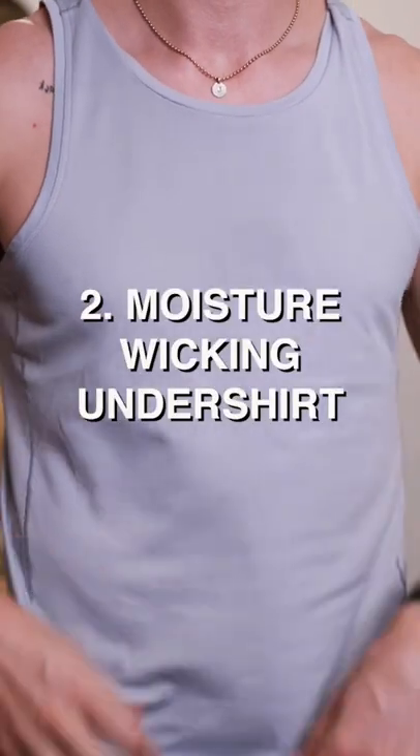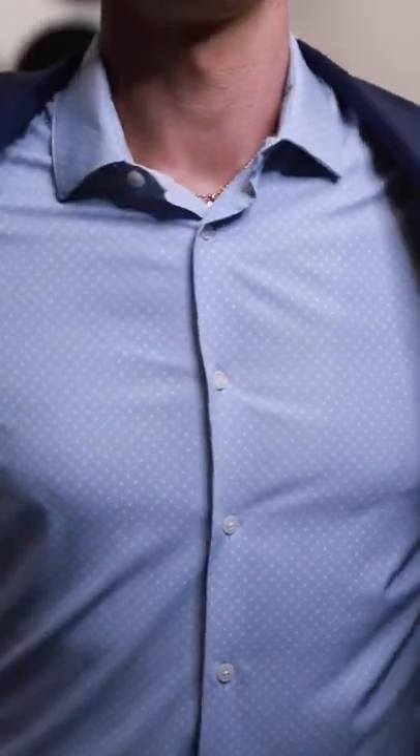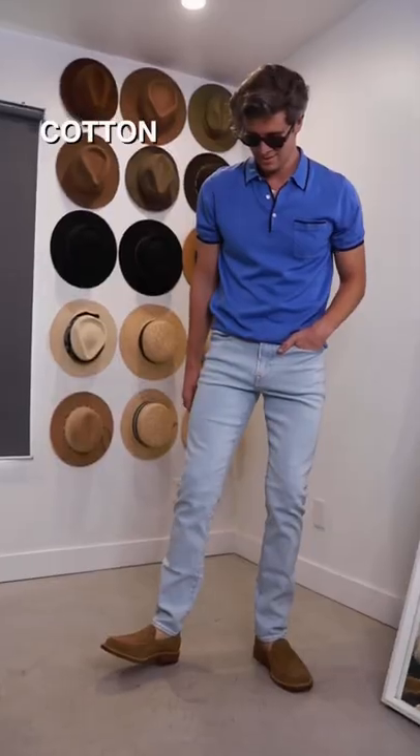If you have to dress up, a moisture-wicking undershirt like an athletic tank or a Thompson tee will catch your sweat to keep you cooler while also stopping it from drenching your shirt. Finally, breathable fabrics like cotton and linen will naturally let body heat escape.